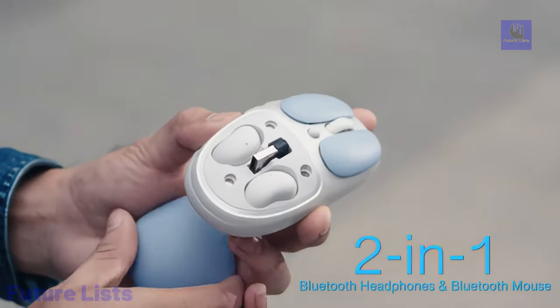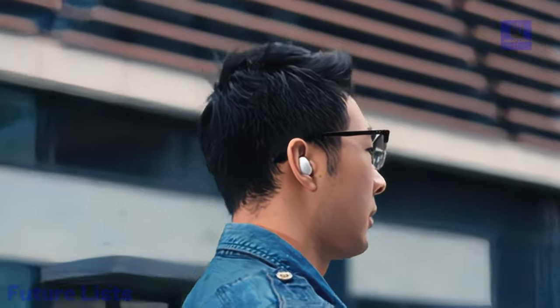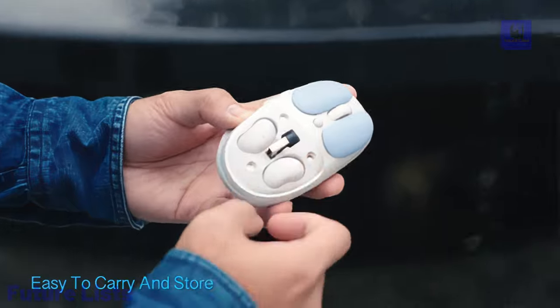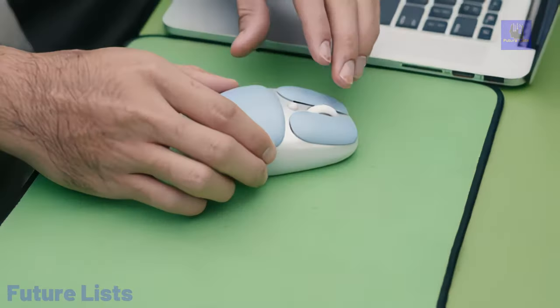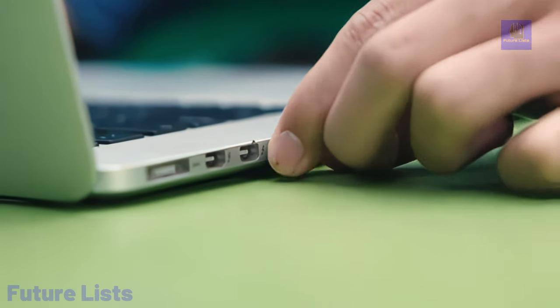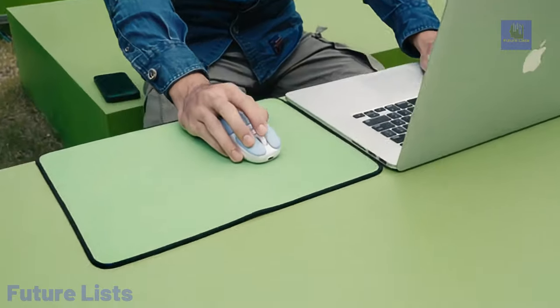Plus, Tmice offers wireless charging for the earphones when stored. With a 500 mAh lithium battery in the mouse and 30 mAh battery in each earphone, Tmice delivers up to 240 hours of continuous mouse use and 5 hours of earphone playback, ensuring long-lasting performance for your productivity and audio needs.